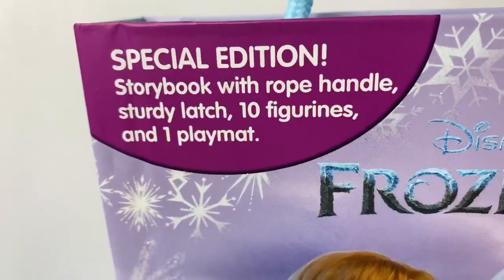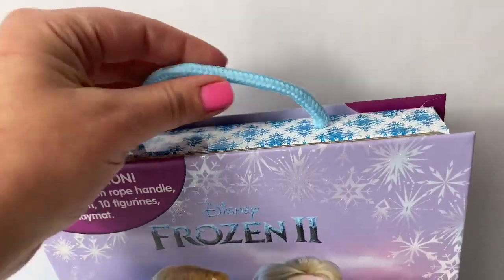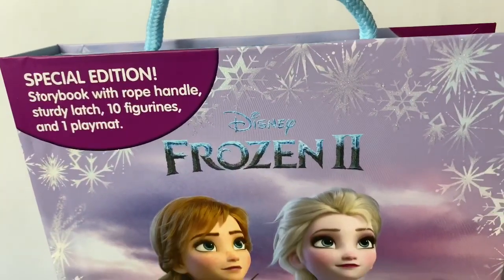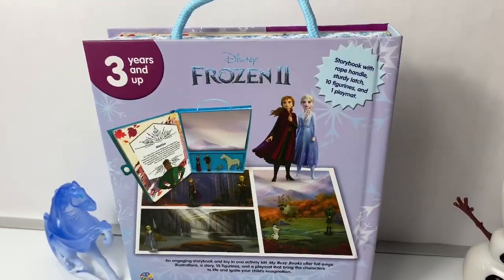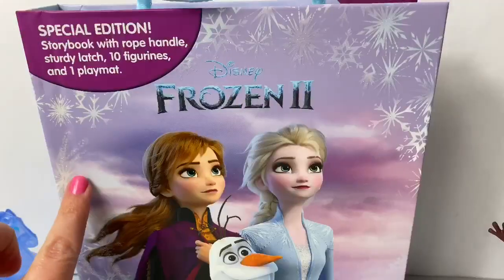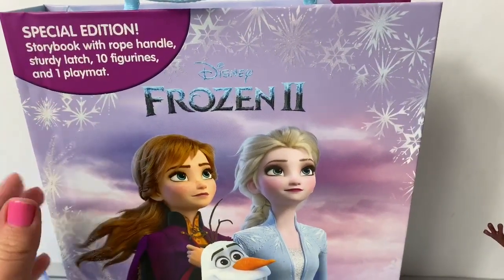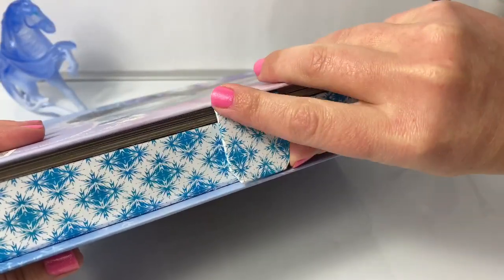This one is a special edition storybook with rope handle. This is a really cool rope handle, sturdy latch, 10 figurines, and one playmat. Here is the back of the book. This is a beautiful book — it has some glitter snowflakes here on the front. Here on the side of the book is a little latch with velcro.